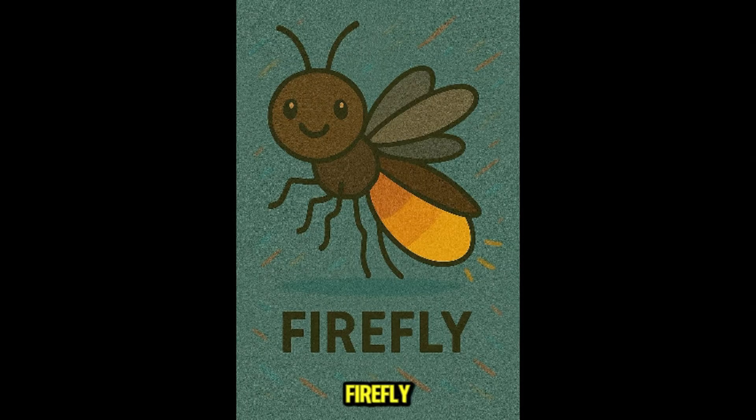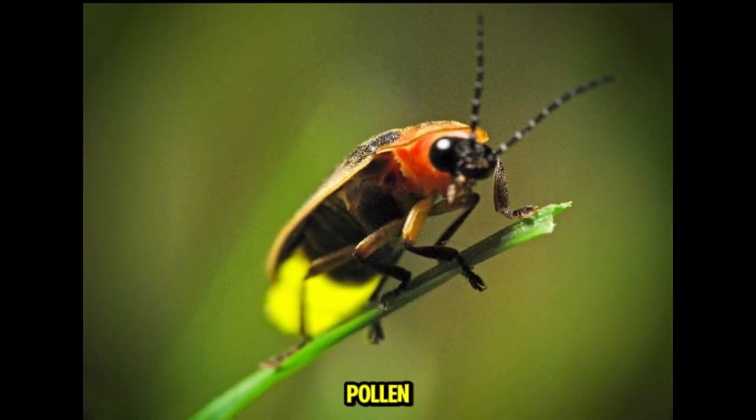This is firefly. These glowing bugs light up summer nights. Fireflies feed on nectar, pollen, or small insects. Completely safe and magical — a favorite among kids.